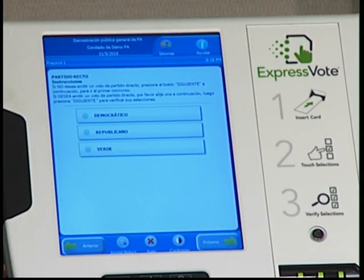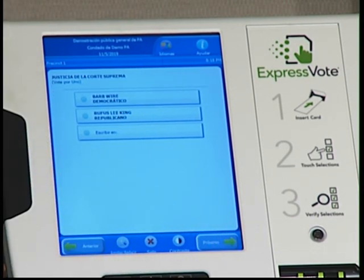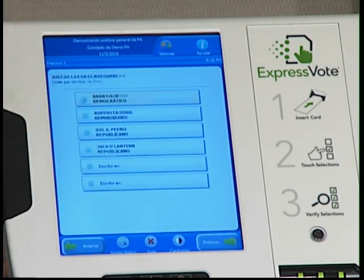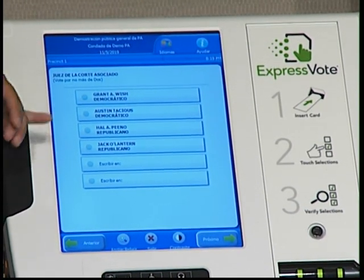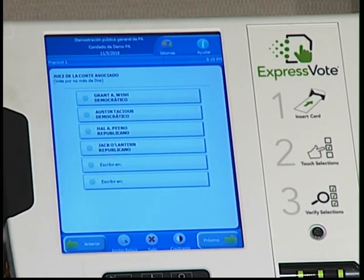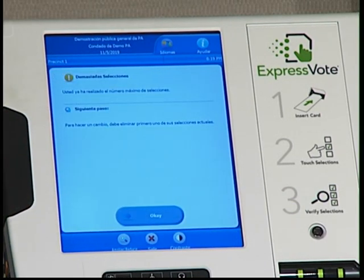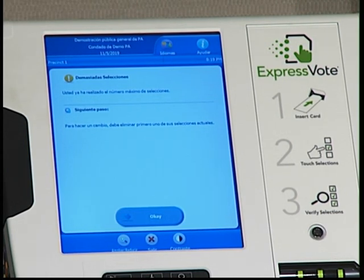Vamos a poner próximo para tener la oportunidad de coger diferentes selecciones. Aquí hay un ejemplo y dice dos clases de partidos, so yo voy a elegir uno. Aquí le da la oportunidad de votar por dos, pero vamos a suponer que votamos por tres — ¿qué va a pasar con esta máquina?